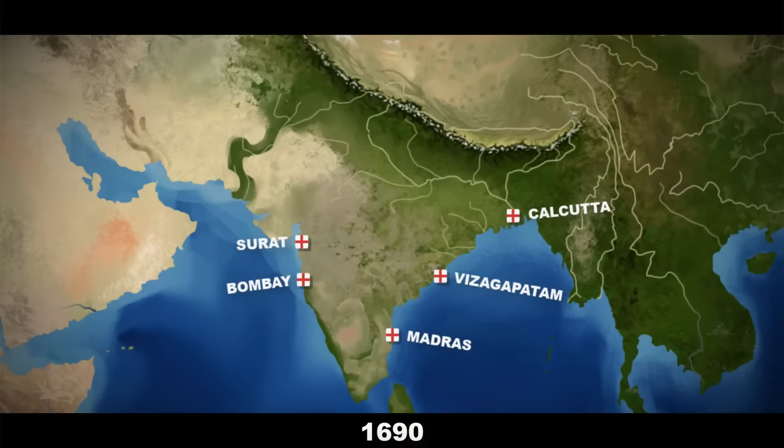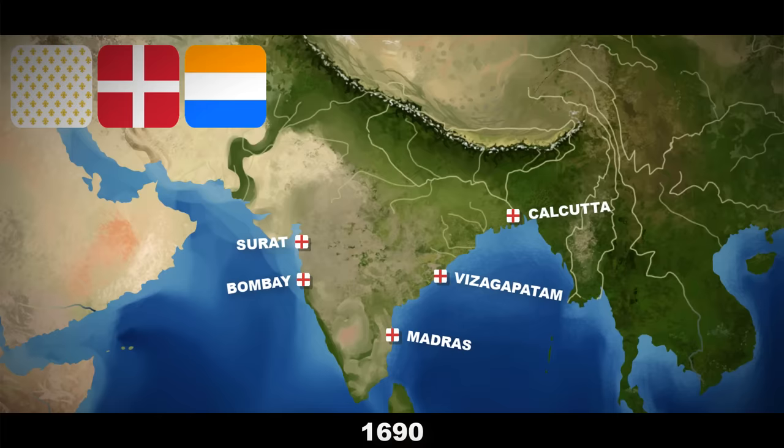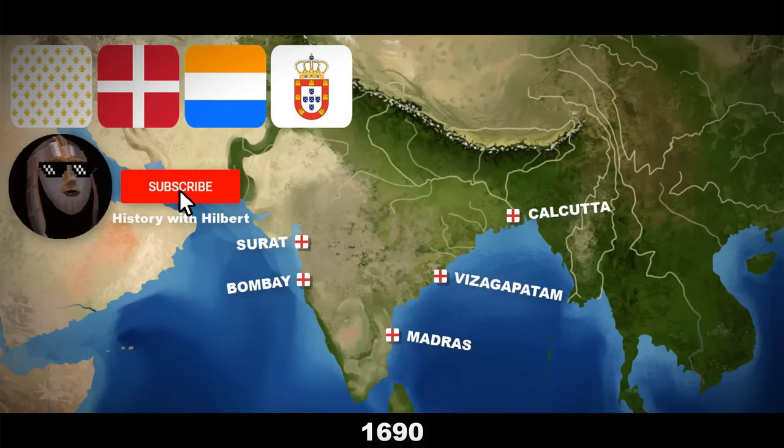The French, Danish, and Dutch all became similarly active in Indian affairs from the 17th century onwards, with the Portuguese already established in the region. Joining now is History with Hilbert, who will be providing some background information on the Mughal Empire.